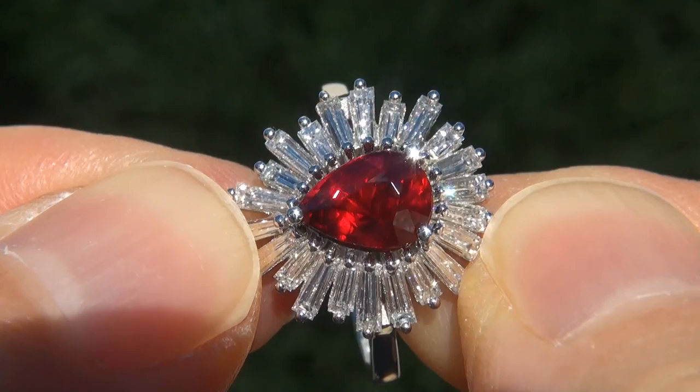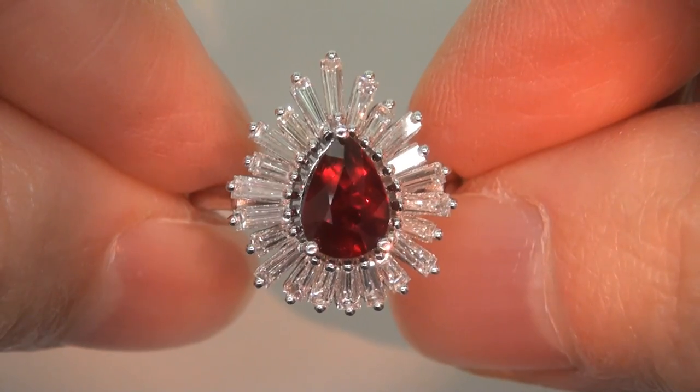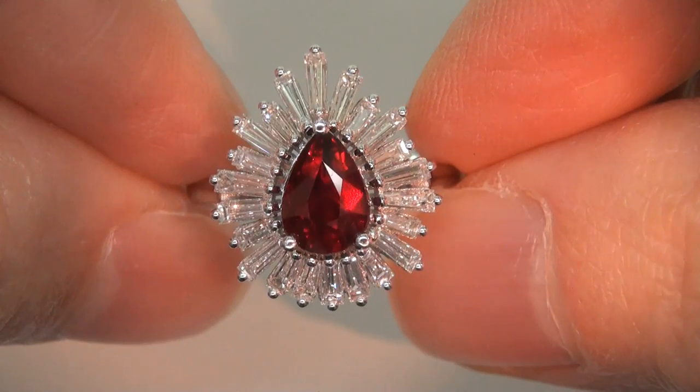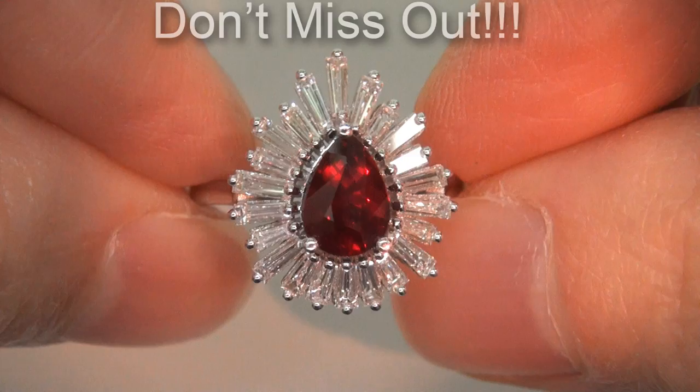the jumbo size, and the most sought after rich vivid color. It is the biggest, best, and only one you'll find. This is the real deal, so don't miss out on your chance to own this prized estate treasure.